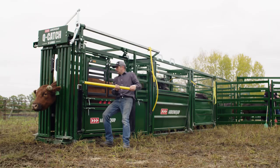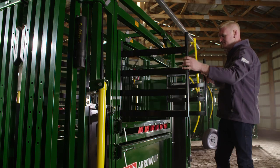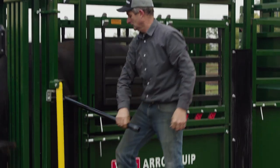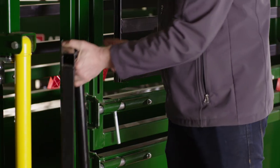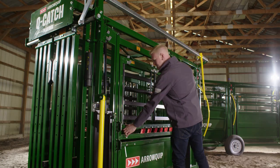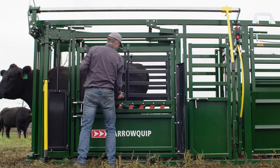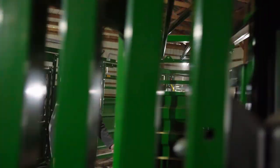When access to the animal is important, you need all the access points to get the job done right. This system comes with a redesigned needle access door with a drop-down needle access bar, along with split-side access doors, removable inspection panels, and a full-size vet cage.